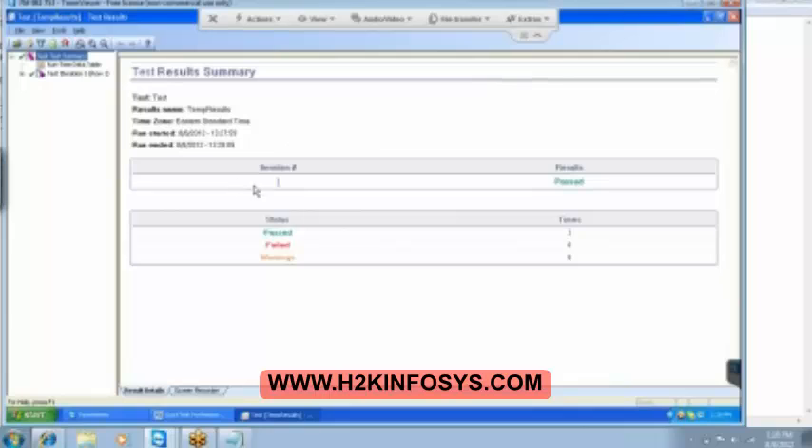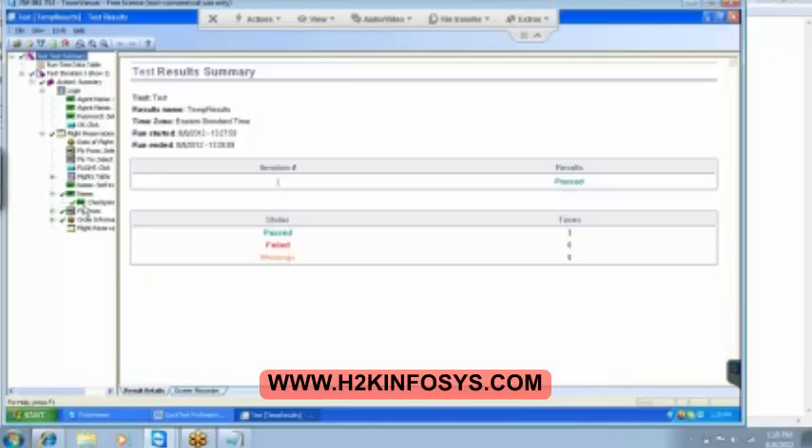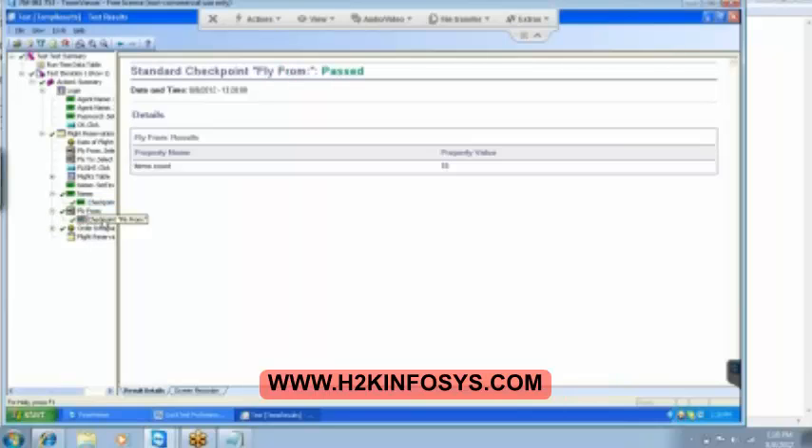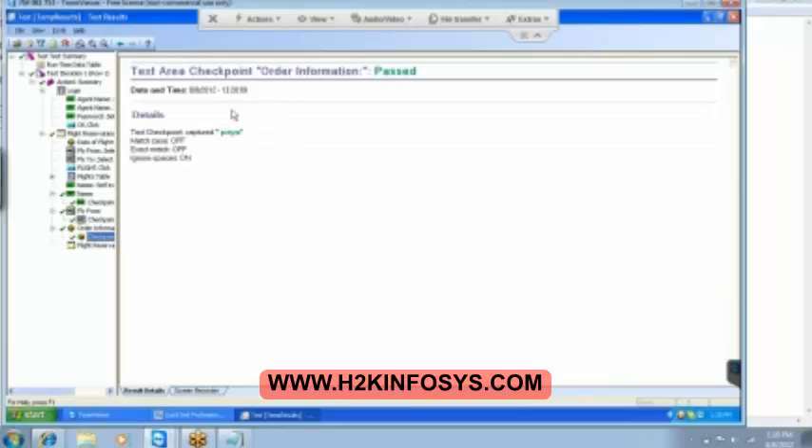Can you see? Three checkpoints and then all of them have passed. You can click on this. And then we have the name checkpoint — on the name we have put the text checkpoint, so it is checking all the values that are present. And then we have the fly from — it is the standard checkpoint which is checking whether the number of options available in the fly from is equal to 10 or not. Then we have the next one which is on the order information — this is again the text area checkpoint. Only part of the text is getting selected.